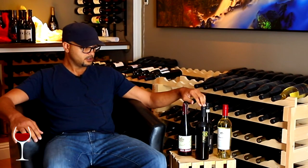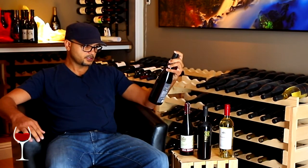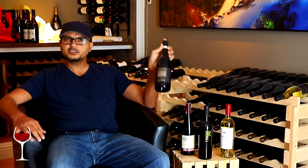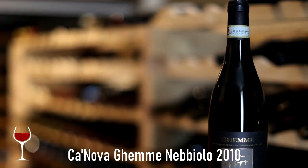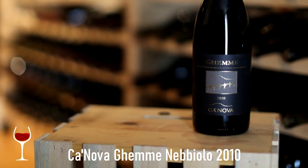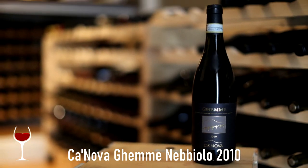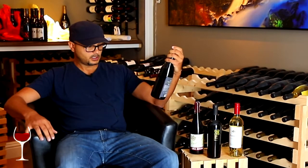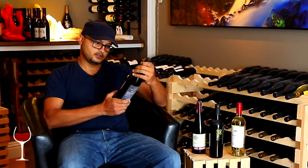Another interesting gem is this Nebbiolo — Gemme Zenova, I'm not sure how it's pronounced, I'll put the name below. This is a 2010 and doesn't get much attention, but it's highly rated and a great price for what you get. I reviewed this before and I'm adding a couple more bottles. I already had a couple from the last review, and they ran out of stock after I reviewed them.